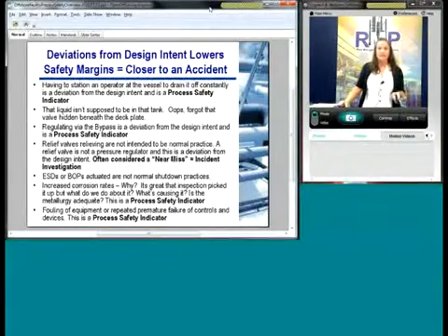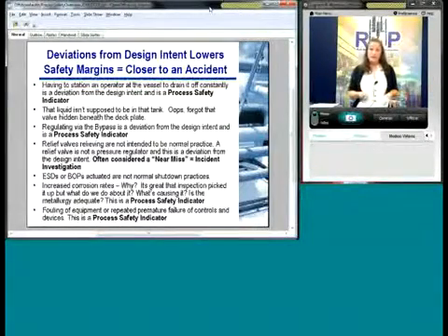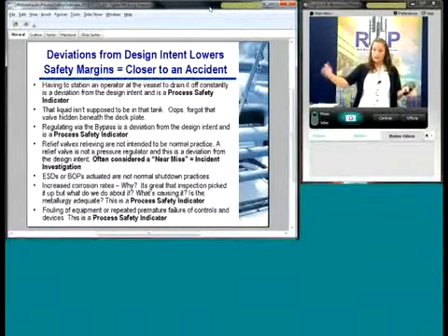A lot of these things come down to deviations from design intent. You had your original design intent. Over the years you're operating, you make minor changes, certain control valves get out of calibration, your operations change, and slowly but surely you start deviating from the original design intent. That lowers your safety margin and leads you closer to an accident. Hopefully you have layers of detection that keep you from getting to an incident, but when you start deviating, your safety margins get lower.